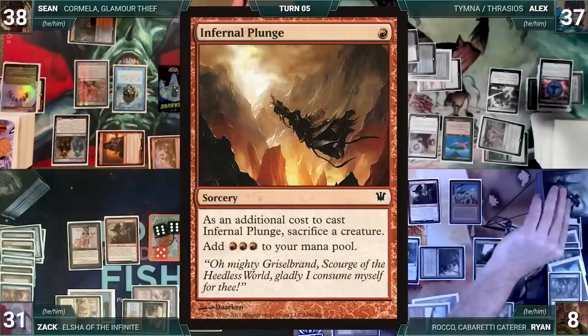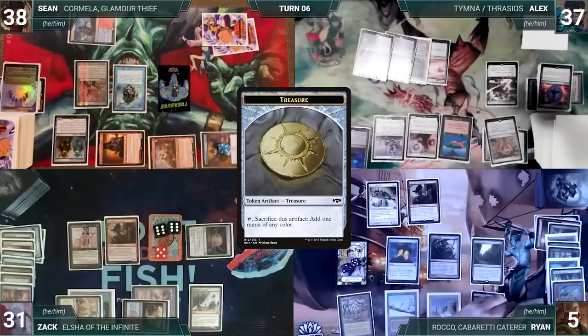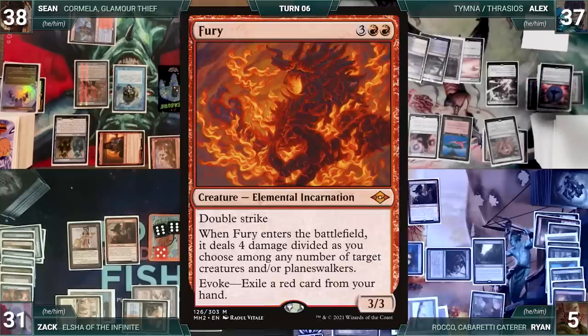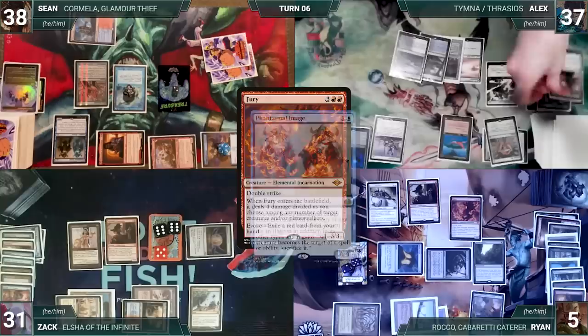Alyx draws, takes no actions, and passes. During Ryan's upkeep he loses his Mana Crypt flip and takes 3 damage. During his draw step he draws 2 extra through Sylvan Library, putting 2 back on top. In his main phase he casts Treasonous Ogre, then activates Birthing Pod sacrificing Ogre to fetch Fury onto the battlefield. Fury enters and Ryan has it deal 3 damage to Alyx's Dranith and 1 damage to Sean's Dranith. Sean's Phantasmal Image Dranith triggers and he sacrifices it. The other Dranith dies.